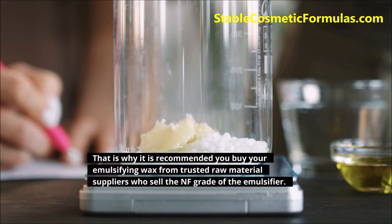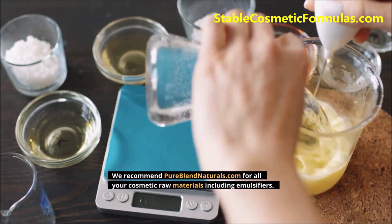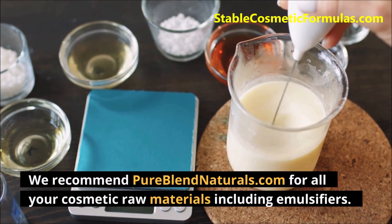That is why it is recommended you buy your emulsifying wax from trusted raw material suppliers who sell the NF grade of the emulsifier. We recommend pureblendnaturals.com for all your cosmetic raw materials including emulsifiers.